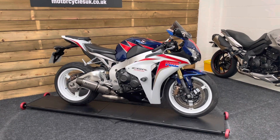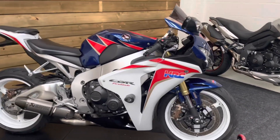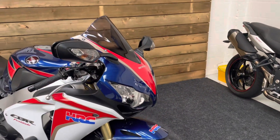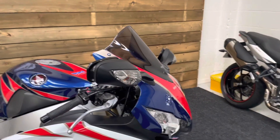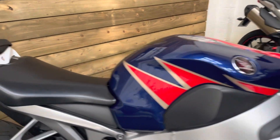Three owners from you and a full service history. This bike is in excellent condition and comes in the HRC paint scheme, which I always think looks fantastic on the Fireblade. It is the combined ABS version of the bike as well, which was a significant price increase over the standard bike.